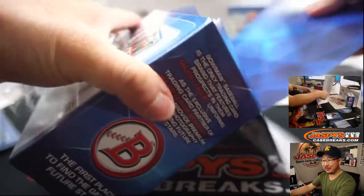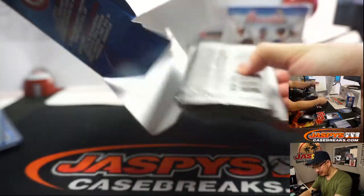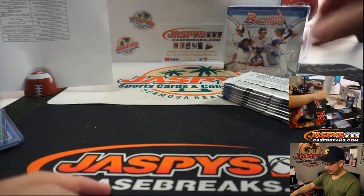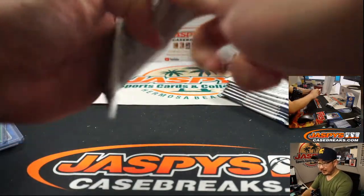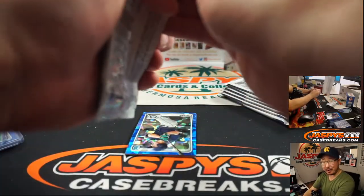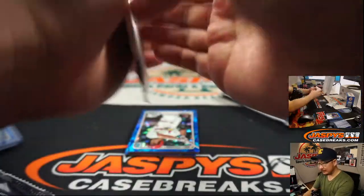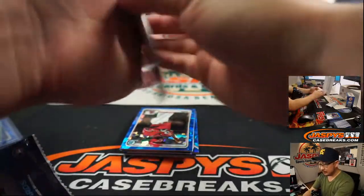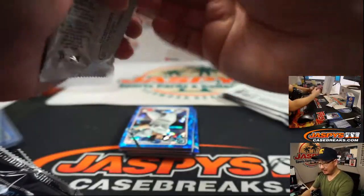I wasn't expecting this much Dominguez. Cal's saying the other four breaks had one, one, one, and two, and we already have three with two boxes to go. So this is definitely unique.